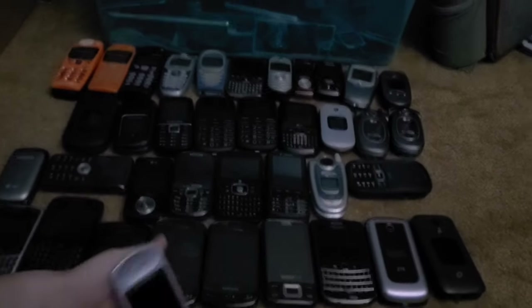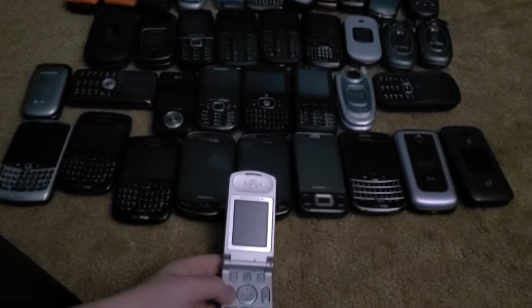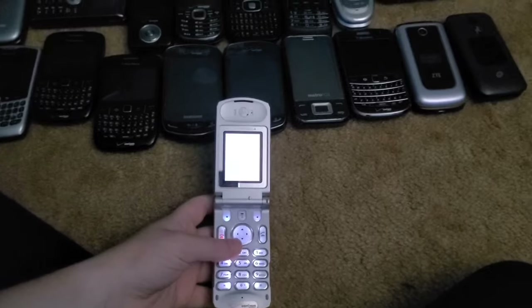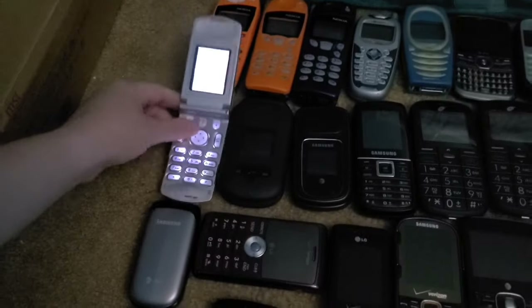First up in the actually working ones is this Motorola T720C. I got it from the Target bin back in 2018, and it works fully — though it has a passcode that's probably never going to be solved.